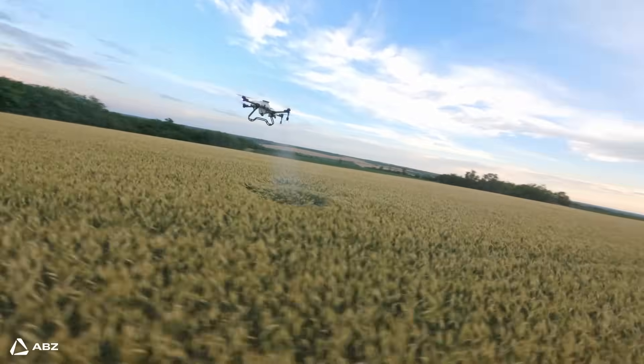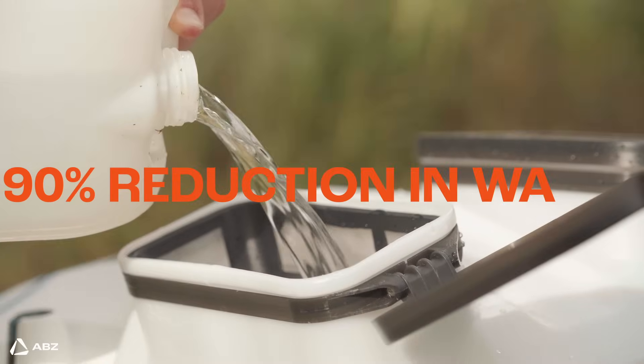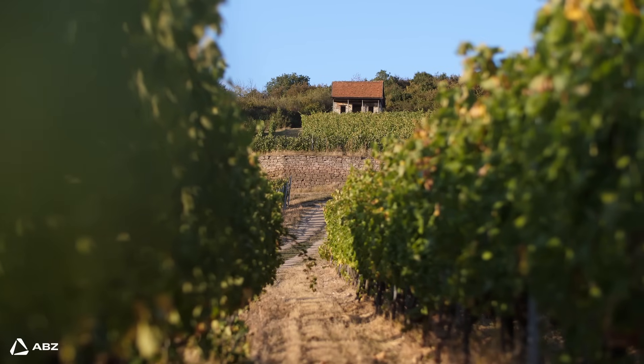And the results speak for themselves. With drones, we are seeing roughly a 50% reduction in chemical usage and a staggering 90% reduction in water consumption compared to traditional methods. That's a huge win for both the farmers' wallet and the environment, paving the way for a much more sustainable approach to crop production.